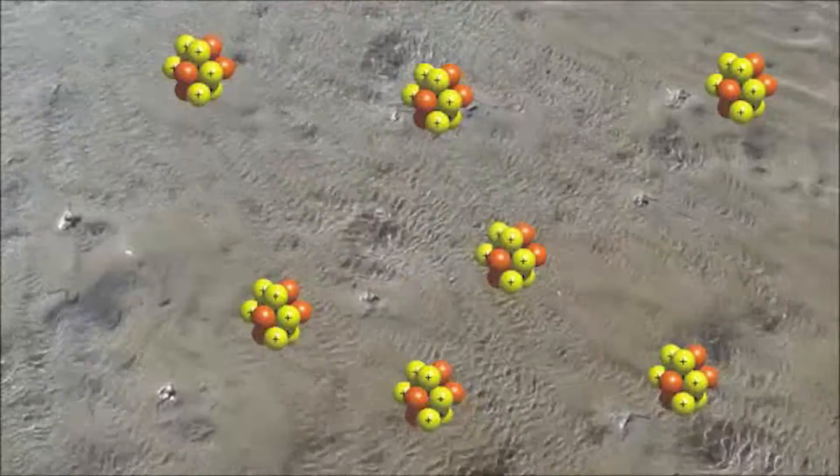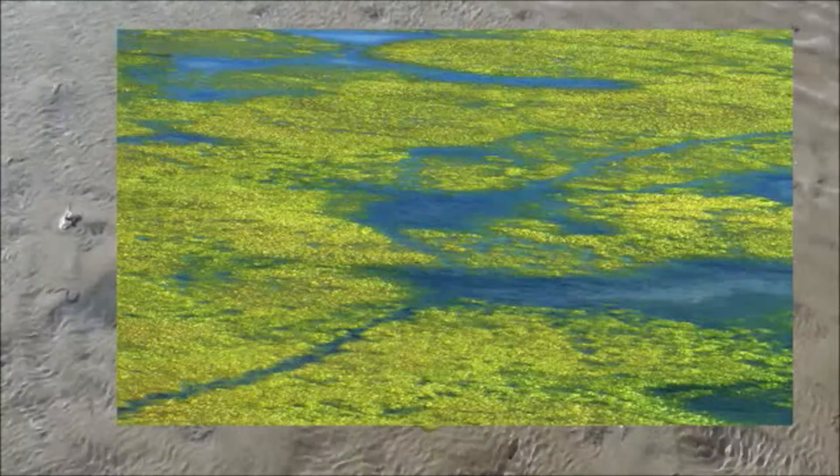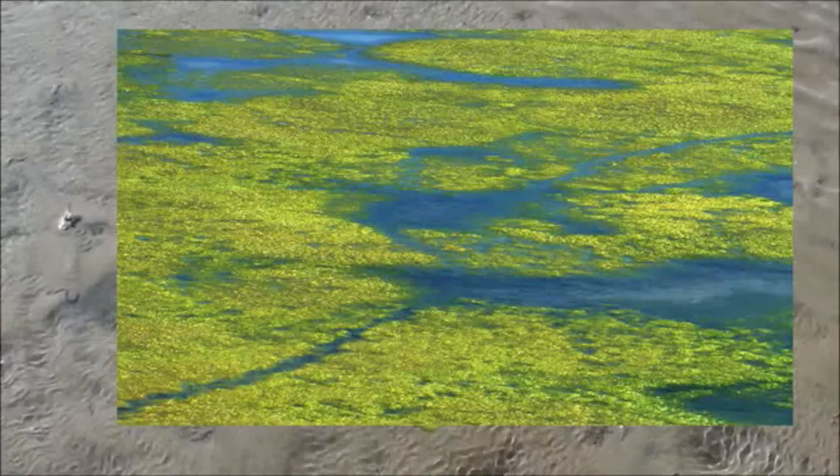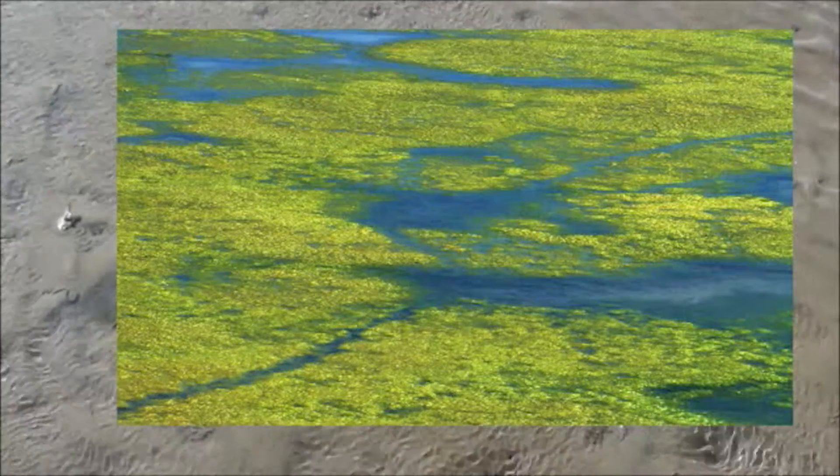A great offer of nutrients leads to an increased growth of plant population. In the sea, mostly these plants appear as seaweeds. After dying, the seaweeds sink to the ground and their decomposing uses up the oxygen, so there is no oxygen left for the other little animals in this area.